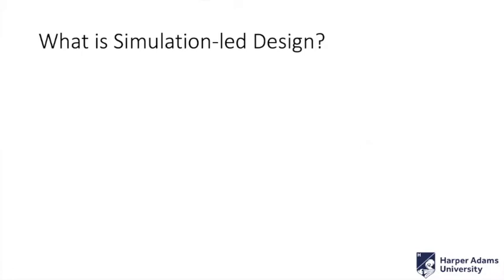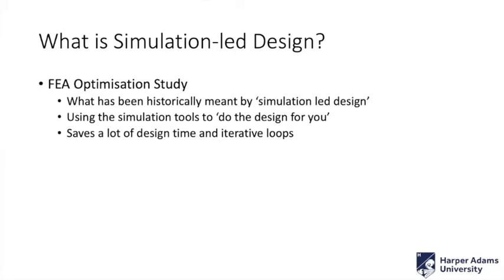So, what is simulation-led design? Historically — by which I mean the last four or five years — simulation-led design is about optimization and using FE tools in a slightly different way. You can set up these simulations to do the heavy lifting for you, do a lot of the design work for you. It can save an awful lot of time, and consequently money, and a huge amount of iterative design loops.